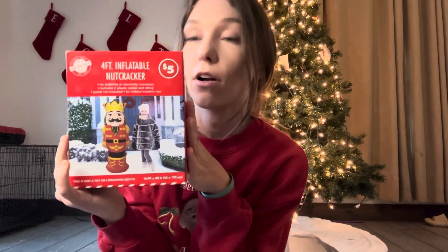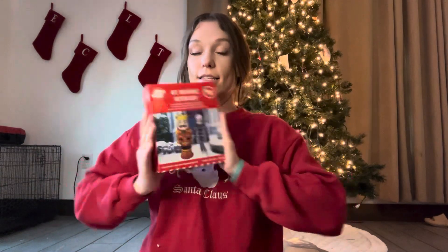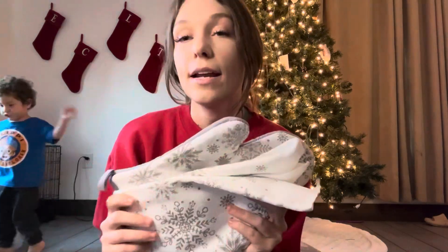Next is this little nutcracker inflatable — it says it's four foot tall. I'm not sure about the quality on these, but it's only five dollars so that's fine. I went ahead and bought an oven mitt and a little towel just for decoration, so Eli if you see this, do not use this towel to wipe your hands on please.